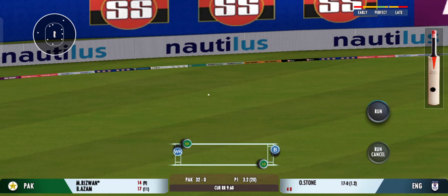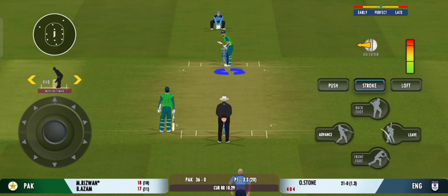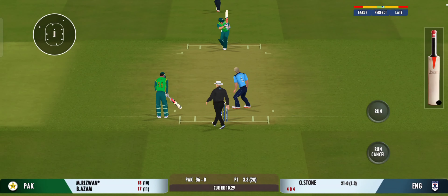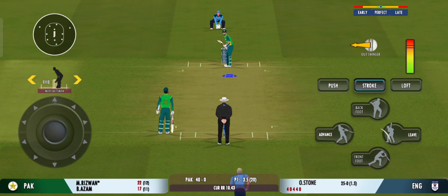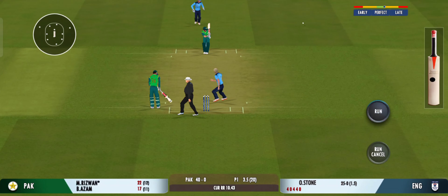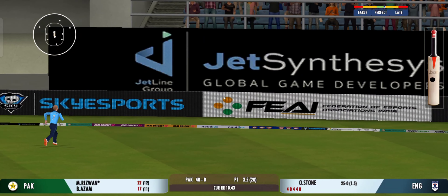Well that is glorious, absolutely glorious — perfect. Beautiful shot by the batsman, that's four more. Oh, that's beautifully done by the batsman — exquisite.